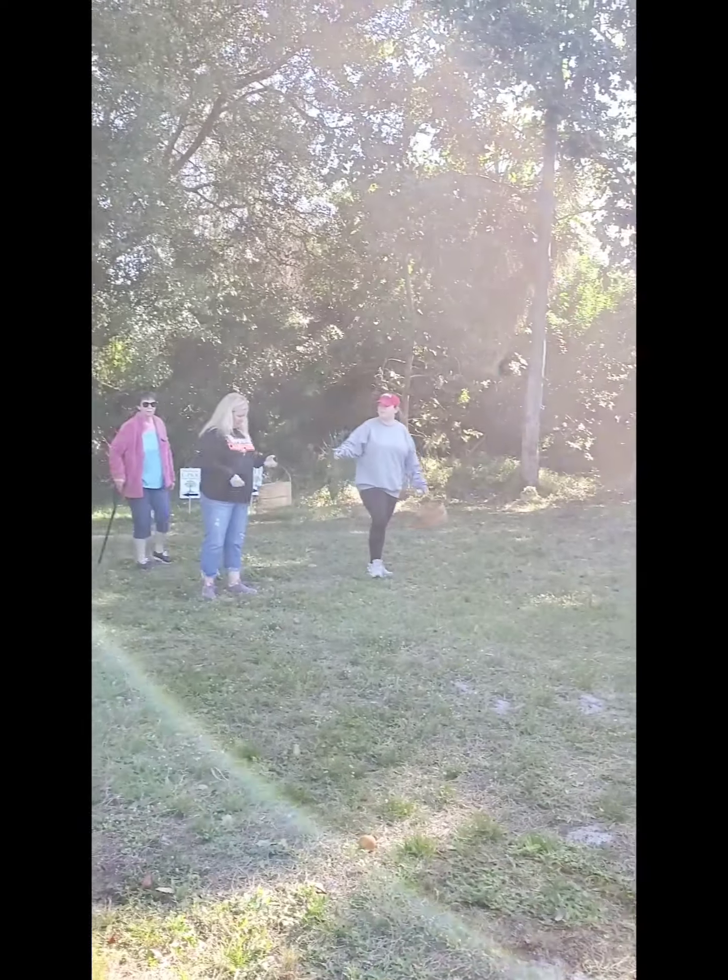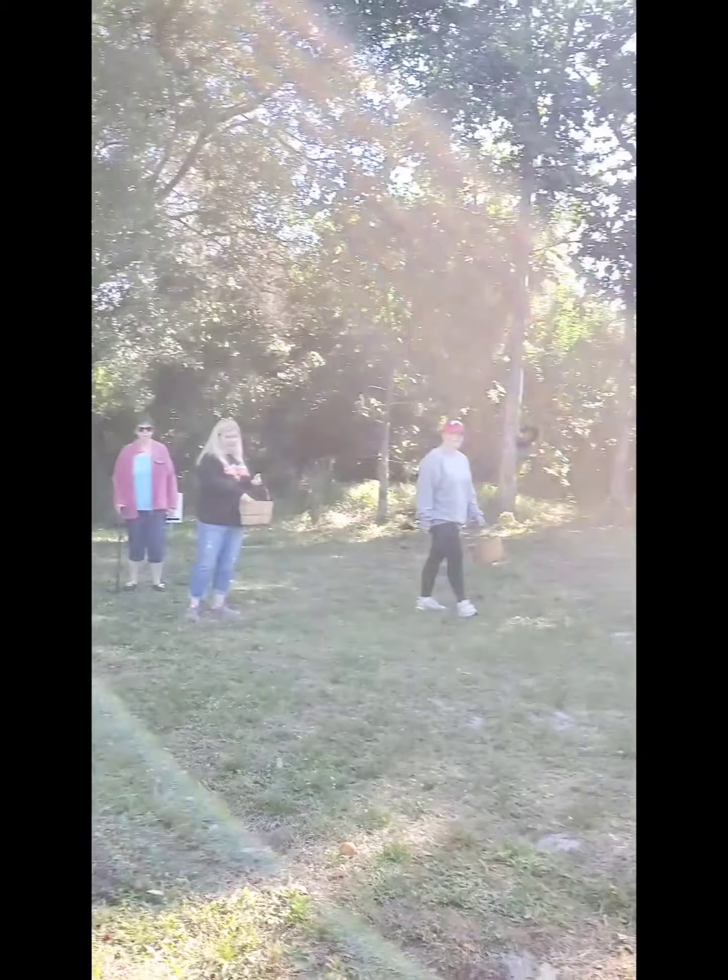What's back there? The tangerine. Oh, the tangerines are back there? Okay.